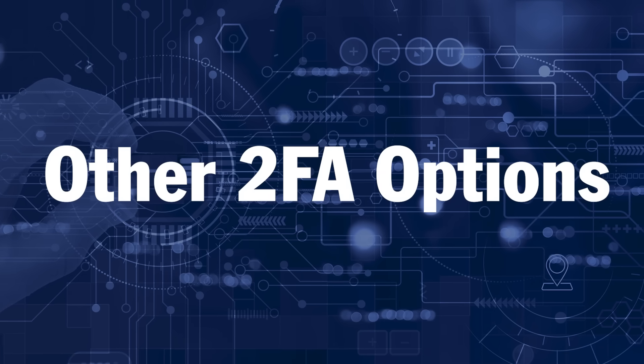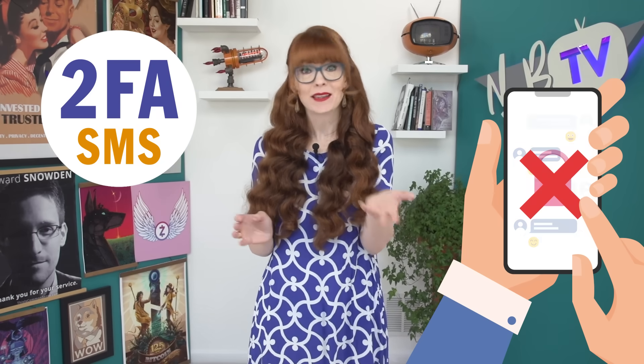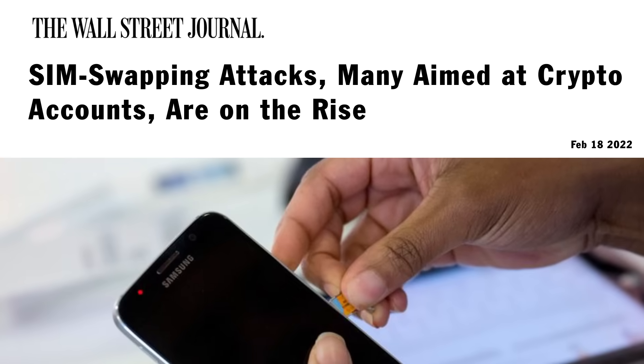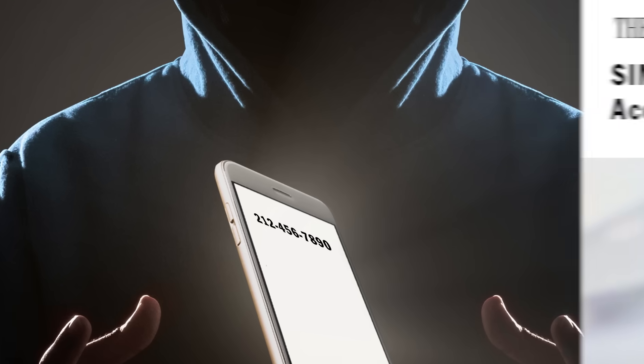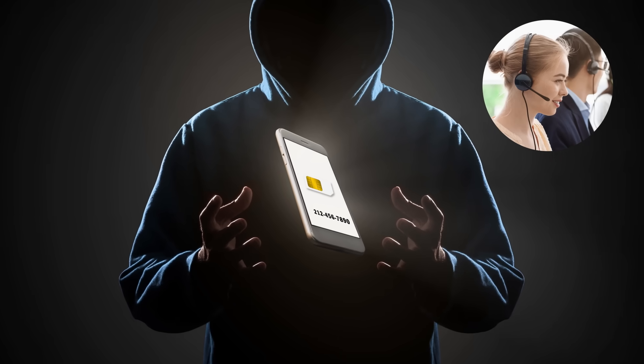Let's begin with a quick recap of why other 2FA options are less secure. First, SMS 2FA. SMS is inherently insecure — text messages aren't encrypted and can be intercepted, and SIM swap attacks are unnervingly common. That's where an attacker convinces a mobile phone carrier to switch your number to a new SIM card that they control. Similarly, email 2FA can be insecure if you haven't taken precautions to protect your email account.